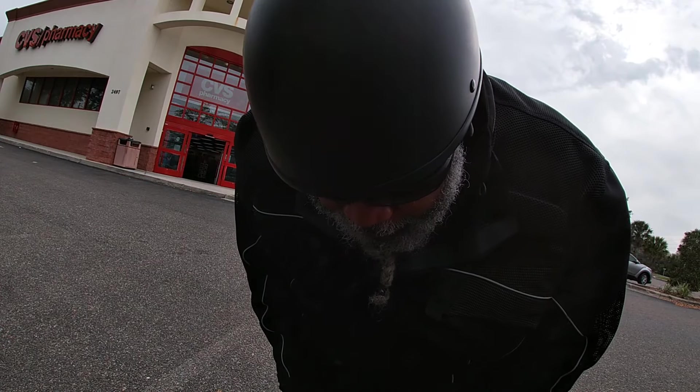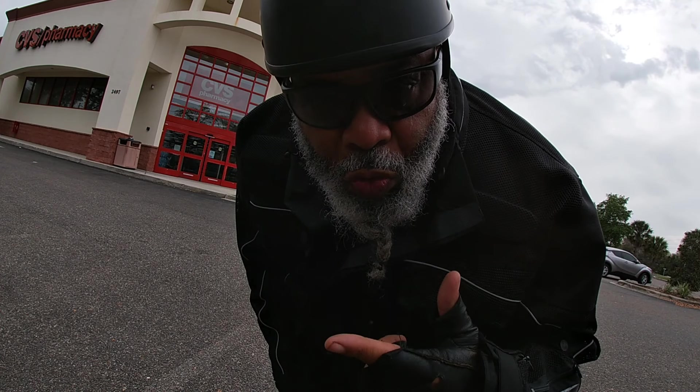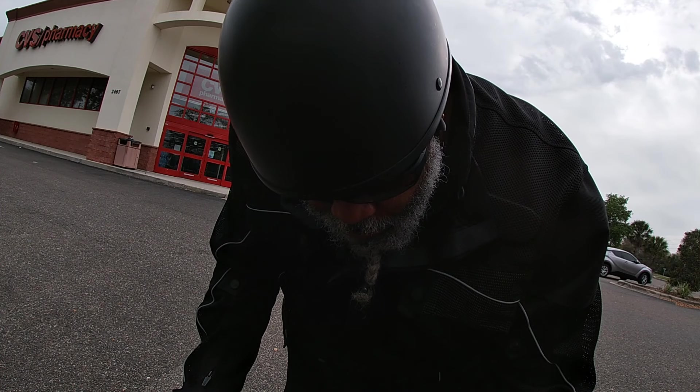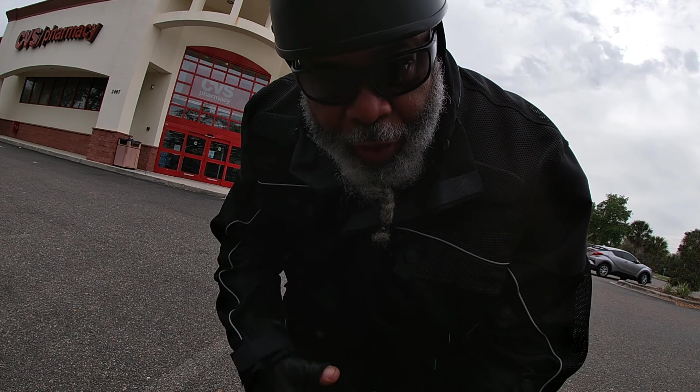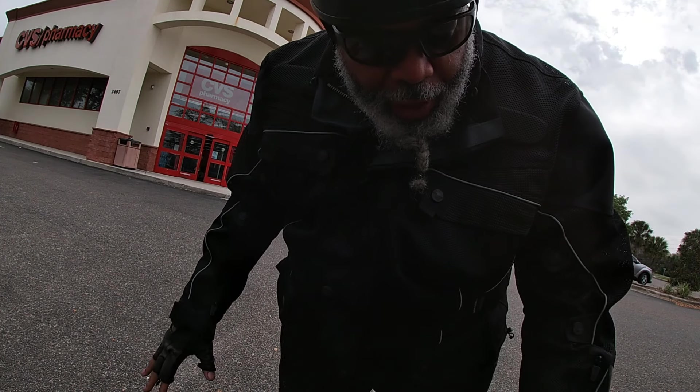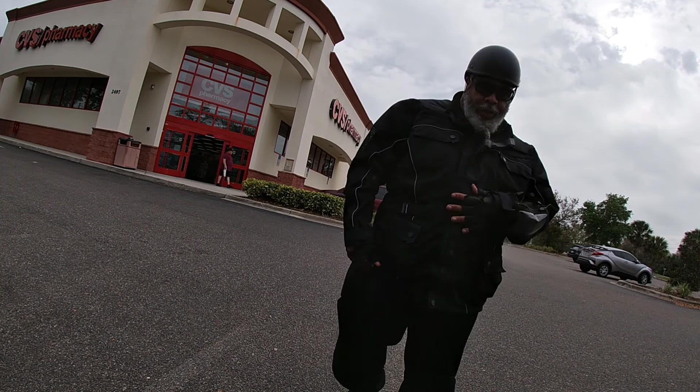One, two, three — let me give you guys a look at my 6th Gear cycling riding apparel. It is the truth, I'm telling you now. This is an all-purpose suit. Got the zip-in liners, got the rain liner, insulated liner. I got everything out of it right now. This is how we look.